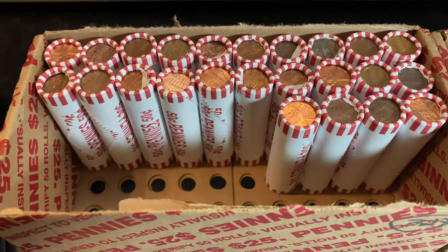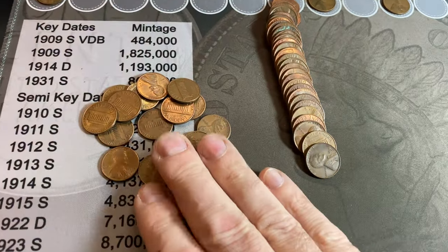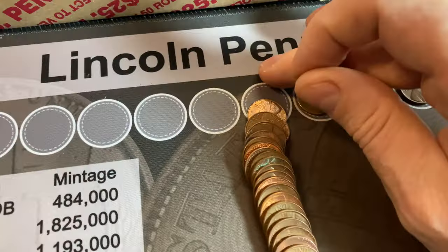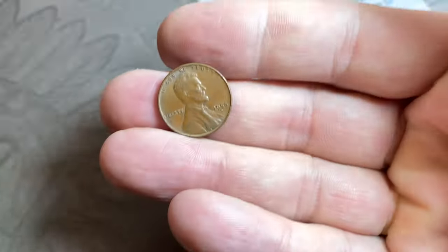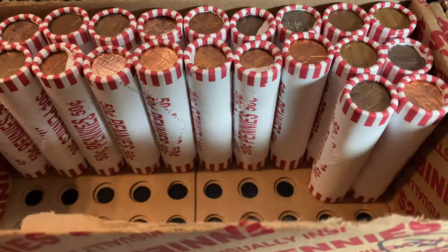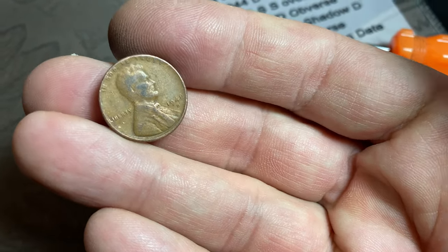We're on roll number 26 of the hunt, and this roll was 150.3 grams — we've only had two zinc pennies so far, all copper. Wheat cent number seven is a 1948 Denver, and we'll definitely take that. Same roll, just a few coins after it — another wheat cent, wheat cent number eight, a 1955 Denver. Roll number 28, wheat cent number nine obverse facing — another 1948 Denver.